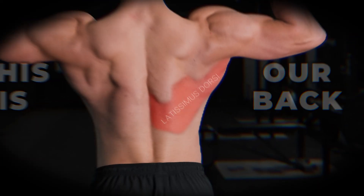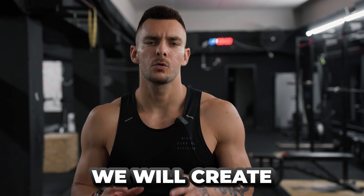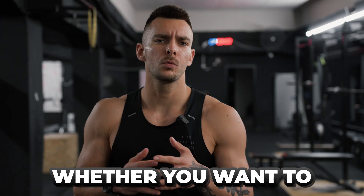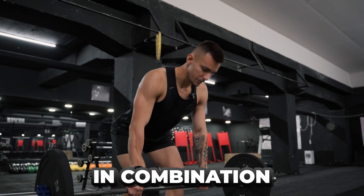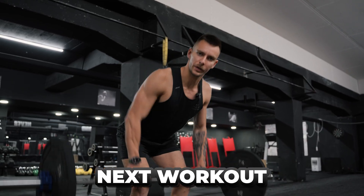This is our back, and it's comprised of lats, traps, rhomboids, and even smaller muscles like the infraspinatus, teres major, and teres minor. In today's video we will create the perfect back workout according to what the latest research has to say on whether you want to build a bigger, wider back, a thicker back, or both in combination. By the end of this video you will have a full manual on how you can attack your back in your next workout. Let's look at what the research has to say about the most used exercises on back day and how they target each muscle of the back.